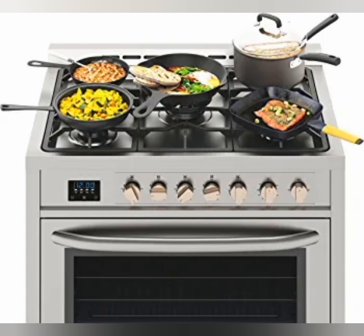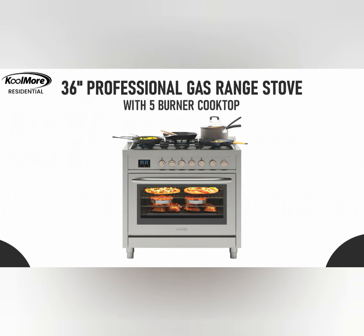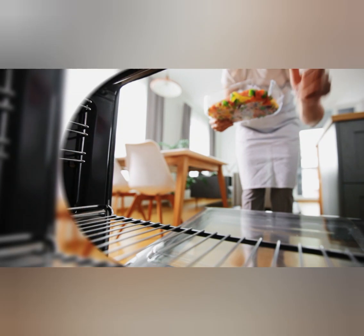2. Rapid Convection Oven. The oven is equipped with a rapid convection feature, which helps to distribute heat evenly and cook food faster. This can be particularly useful when you want to bake or roast dishes quickly.